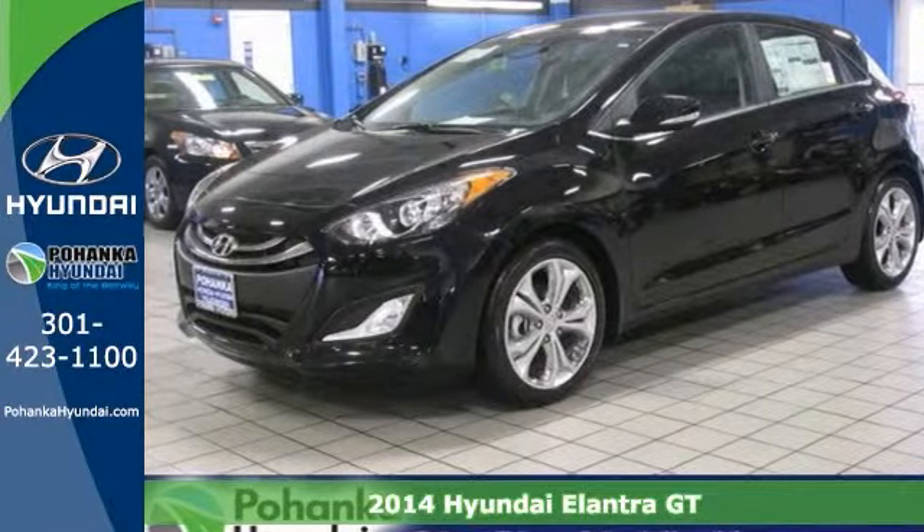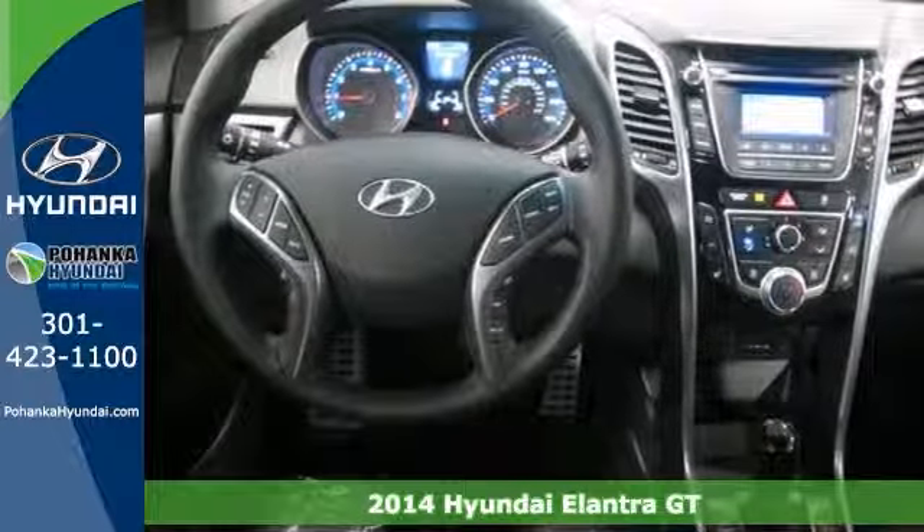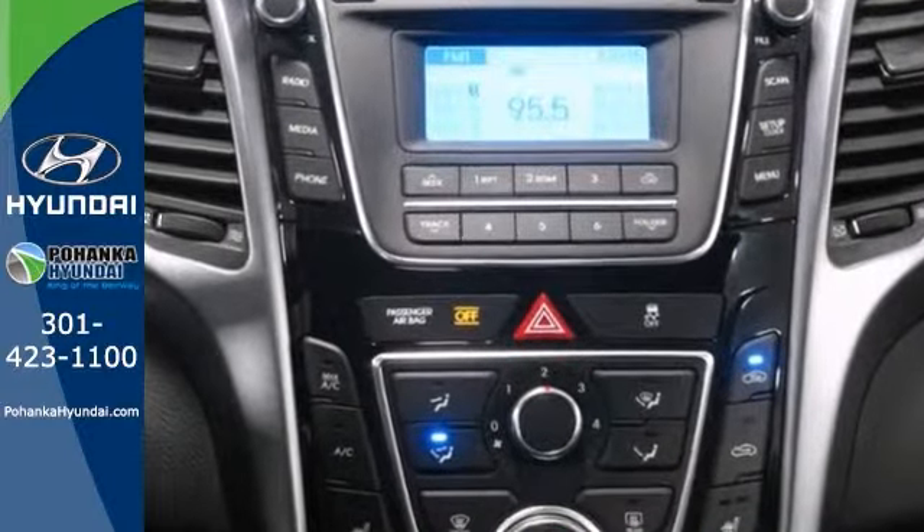Everyone will fit comfortably in this 2014 Hyundai Elantra GT. With great features like heated leather seats, heated mirrors, and multifunction steering wheel, this sporty wagon is sure to please.